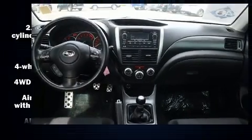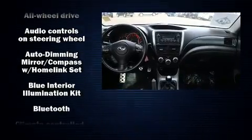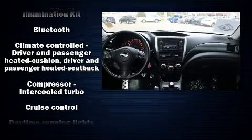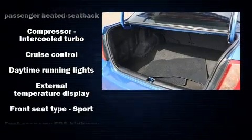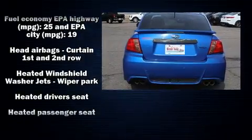Subaru ensures the safety and security of its passengers with equipment such as front side-impact airbags, brake assist, and four-wheel disc brakes with ABS. When road conditions become unpredictable, rely on all-wheel drive to maintain outstanding control.